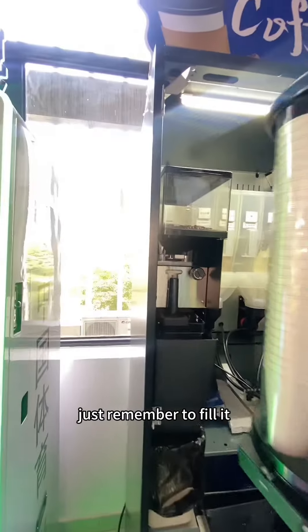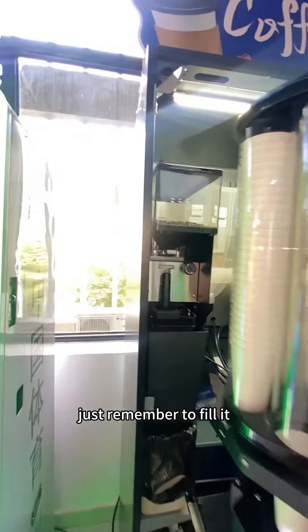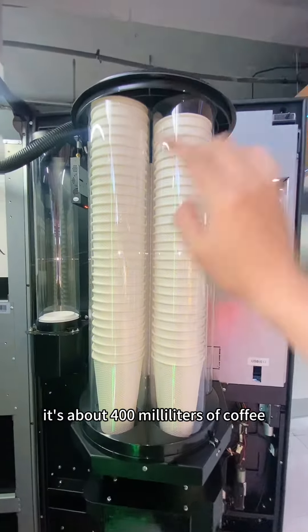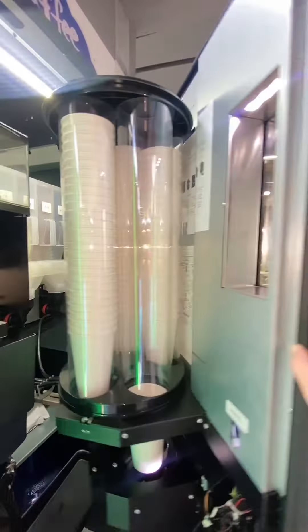You can see the coffee beans inside the container. The machine has a built-in professional grinder that can grind fresh coffee especially. Here it has a 21.5-inch touchscreen where you can choose the cup of coffee that belongs to you, and you can make 20 kinds of drinks like cappuccino,